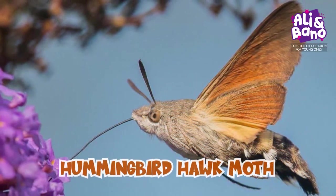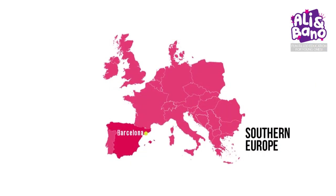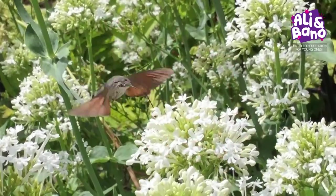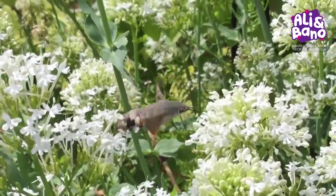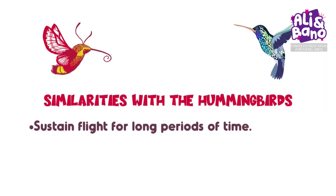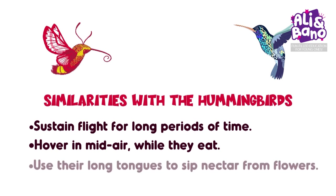Now let's take a closer look at the hummingbird hawk moth. Found in southern Europe, it migrates to the UK each year. These little fluttering creatures are actually insects, but they share many similarities with hummingbirds — hence they have been named the hummingbird hawk moth. They can sustain flight for long periods of time, hover in mid-air while they eat just like hummingbirds, and use their long tongues to sip nectar from flowers.